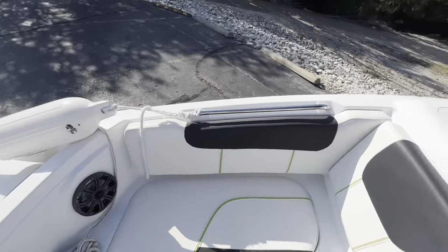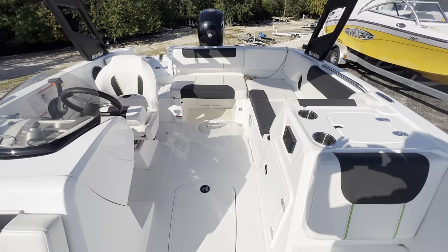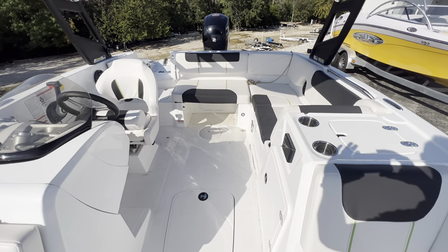Once again, Captain Ben Beecher, MarineMax Lake of the Ozarks with our 2020 Tahoe 1950. Thanks, have a great day.